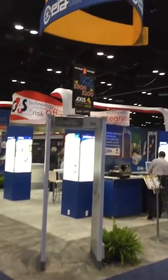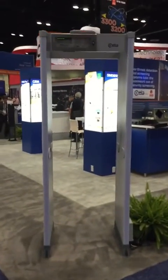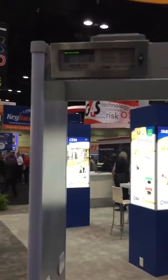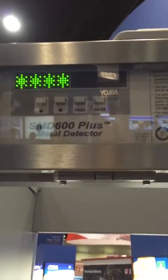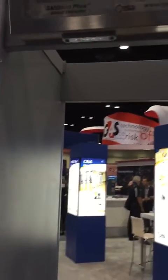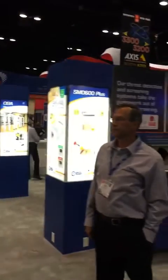We're at the 2016 ASIS conference right now at the CEIA booth, and I'm approaching the SMD 600 model by CEIA. It is made for courthouses, detention centers, as well as prisons. I'm going to find somebody to give us a demonstration on the value of this particular detection system.